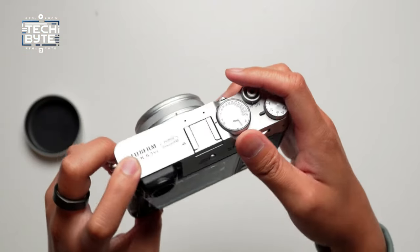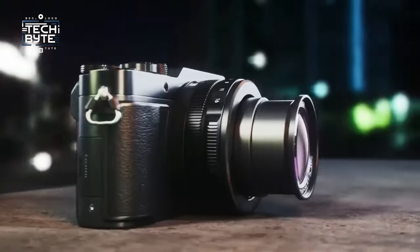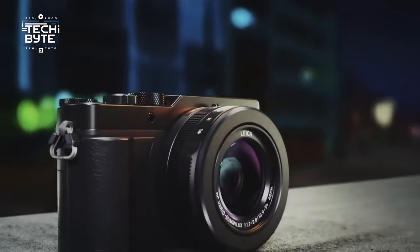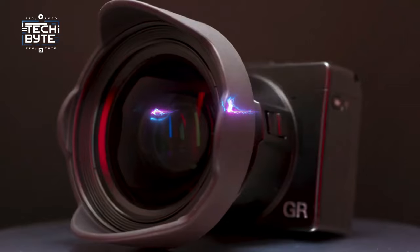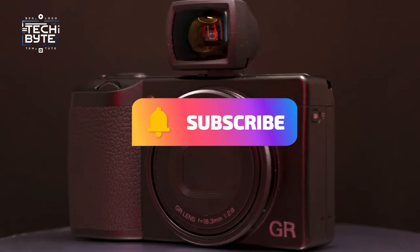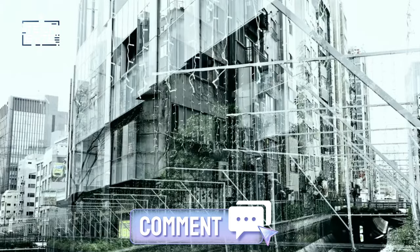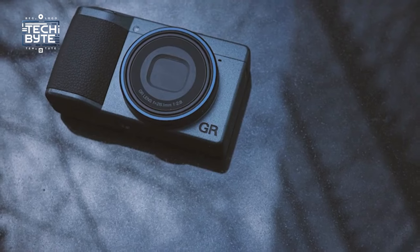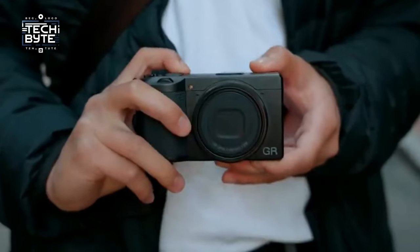That's a wrap on our journey through the world of pocket-sized cameras. We hope you found your perfect photography partner among these stellar picks. Remember, the best camera is the one that's with you, ready to capture those fleeting moments. If you enjoyed this video, don't forget to hit that like button and subscribe to TechByte for more tech insights and reviews. Share your thoughts in the comments — which camera caught your eye? And if you're already a proud owner, share your experiences. Until next time, keep shooting and stay tech-savvy with TechByte.